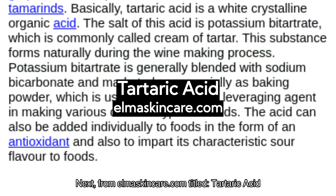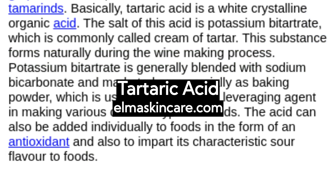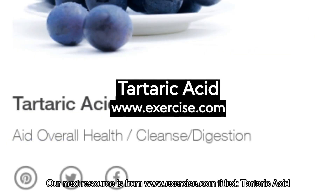Next, from Elmaskincare.com, titled Tartaric Acid — a brief description regarding tartaric acid, its medical and industrial uses.